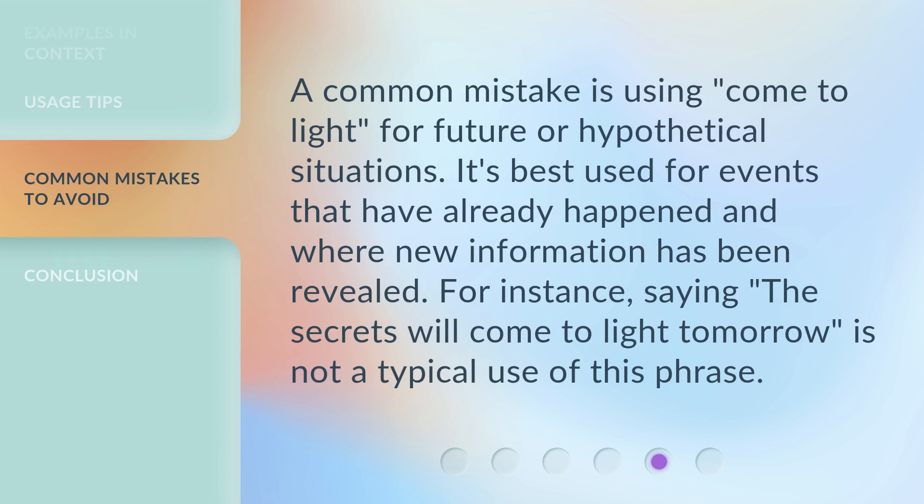A common mistake is using 'come to light' for future or hypothetical situations. It's best used for events that have already happened and where new information has been revealed. For instance, saying 'the secrets will come to light tomorrow' is not a typical use of this phrase.